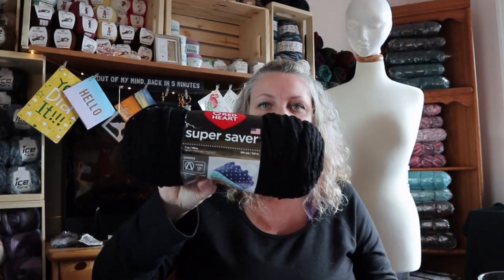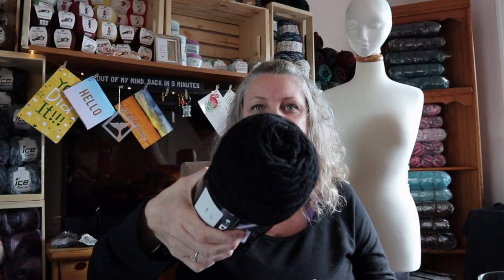And last but not least, I got some black Super Saver - no big deal, it's just black Super Saver. So there you have it, that's all of my stuff.